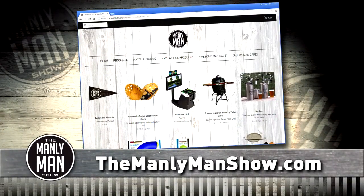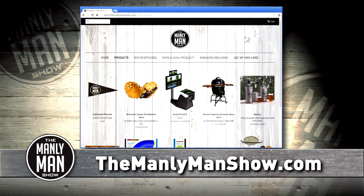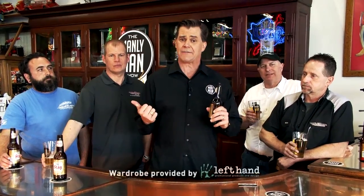Remember, everything you've seen on this show is for sale right now at themanlymanshow.com. Be sure to pick up your man card while you're there. On behalf of our friends here at Fast Lane Classic Cars, as well as our dude crew and Avatar Studios, thanks for giving us your time. Until next time, stay manly.